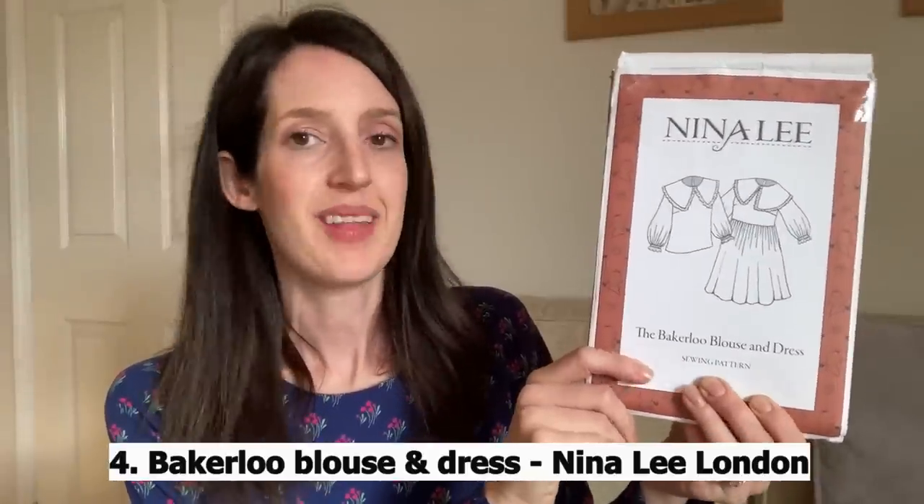The next pattern on my Make9 2021 list was one of the ones I was most excited about sewing — it is the Bakerloo Blouse and Dress by Neenley London, and I really love Neenley patterns. I always find they fit really nicely and I think the instructions are great too. It's a blouse and dress pattern whose main feature is this oversized collar with a ruffle, which I think is really cool and on trend. You can make a blouse version with darts and a fairly square loose shape, or you can turn it into a dress with a gathered skirt and pockets. It's also got feature balloon sleeves with an elasticated cuff and a little ruffle at the end.